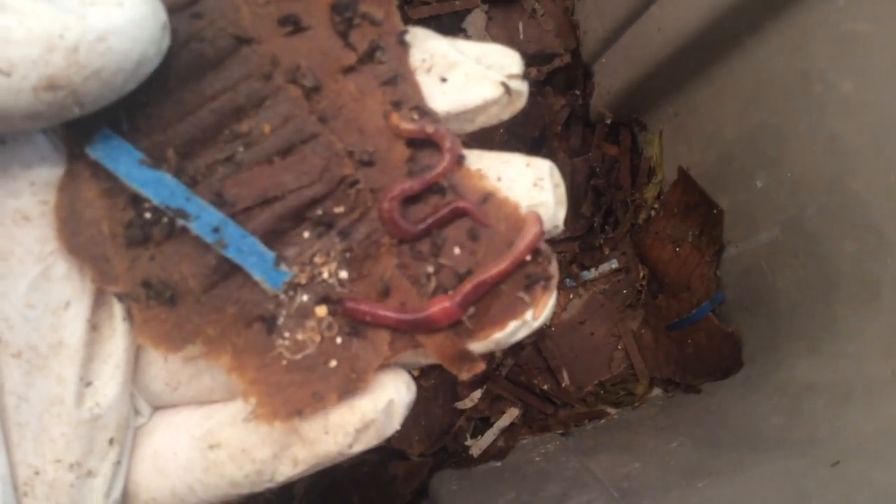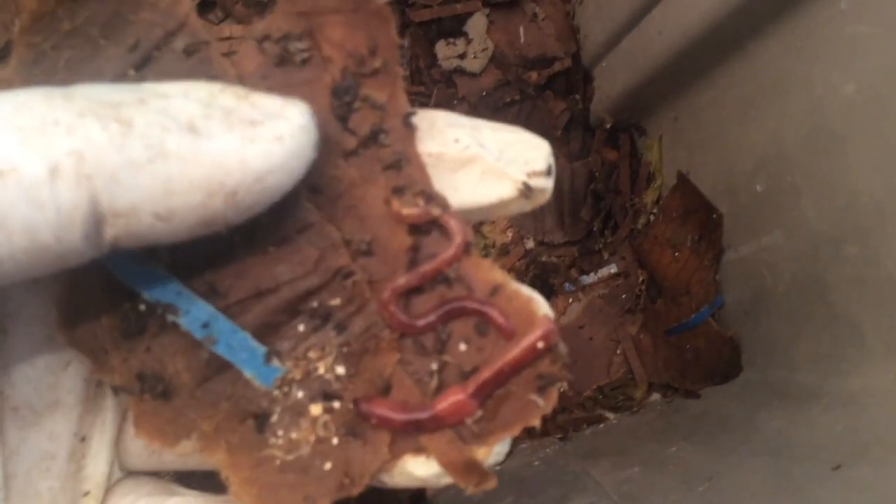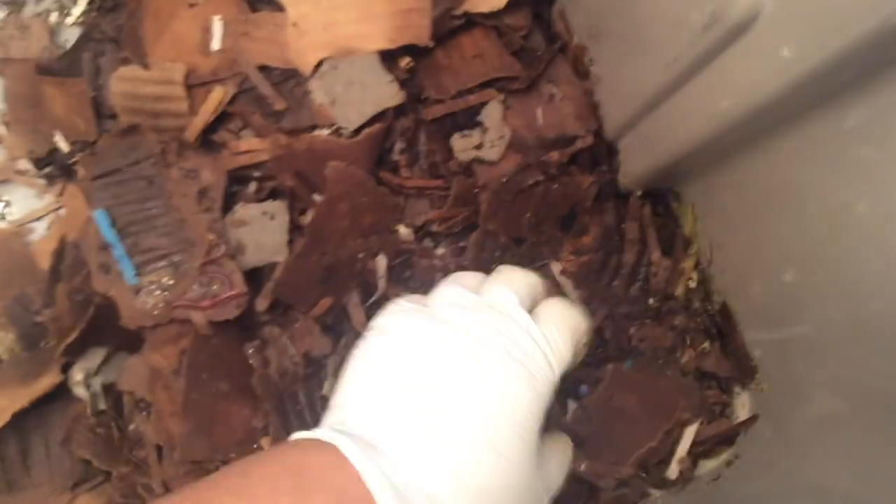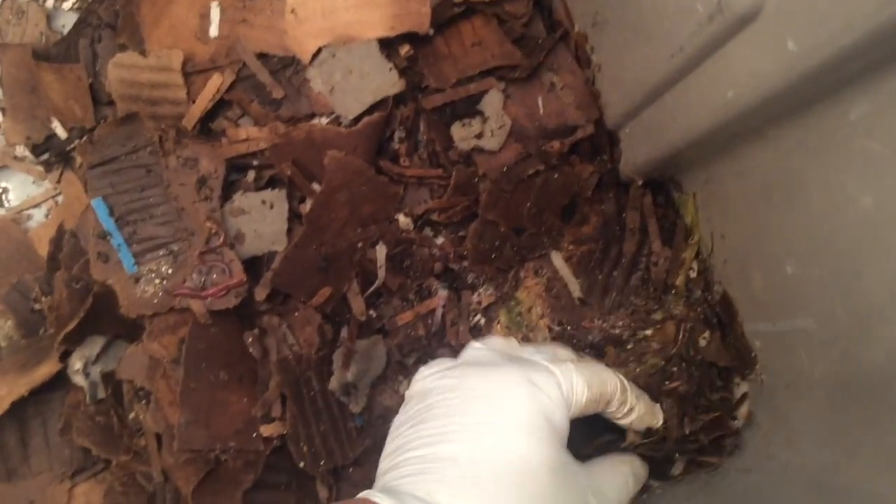What do you think? Eisenia Fetida or Eisenia... oh, what's that other word? Let's check this out. I can't think of the word. Fetida.